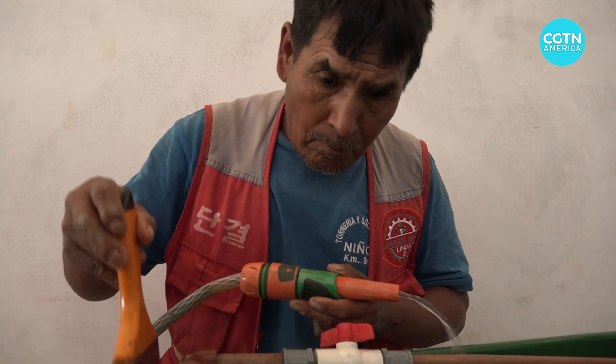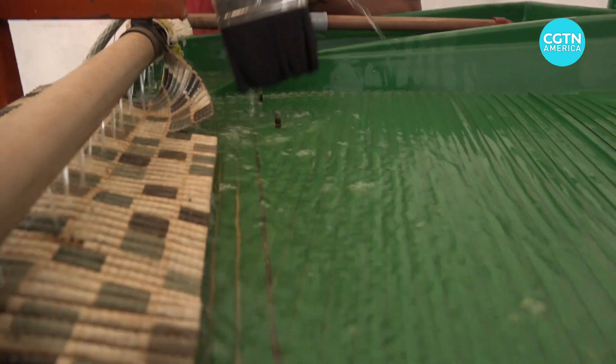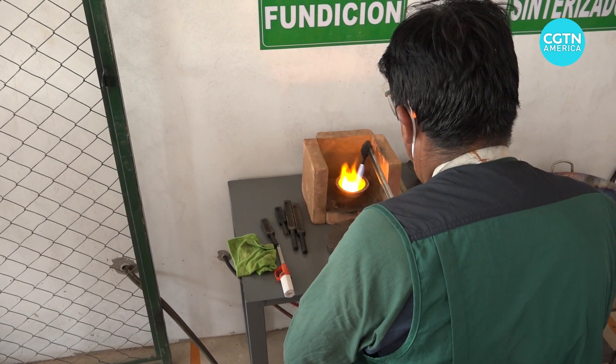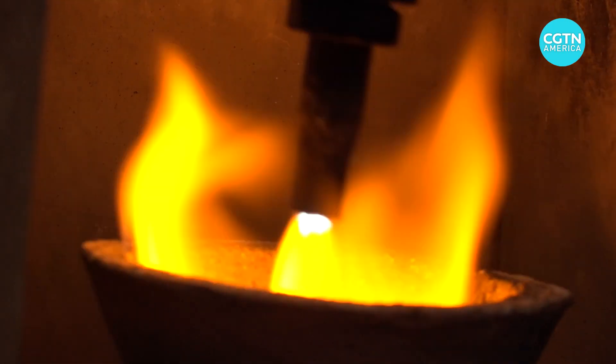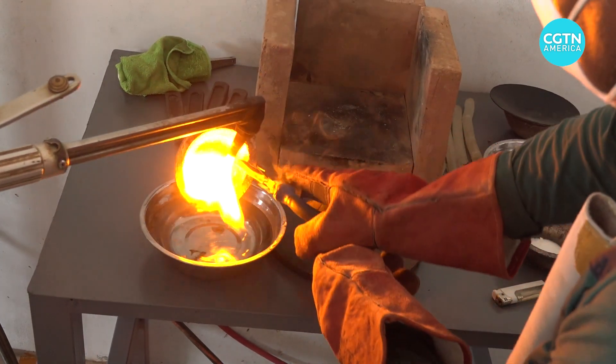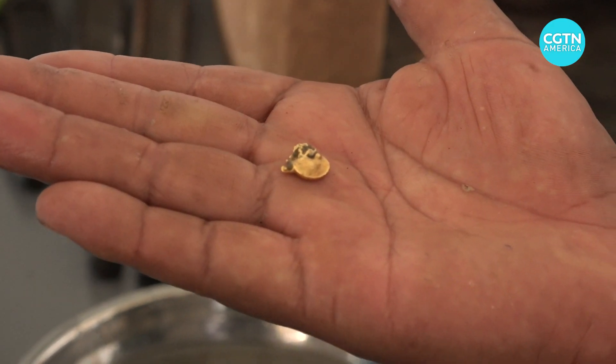On this shaking table is the result of a long day's work. In the black silt lies the gold. After hours of processing, the material containing the gold can be smelted down. The product — a small nugget, weighing about three grams. At current prices, it's worth about $170.